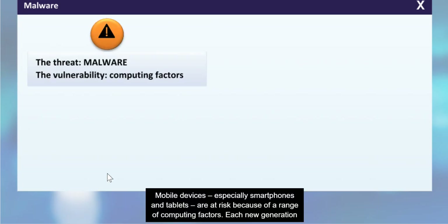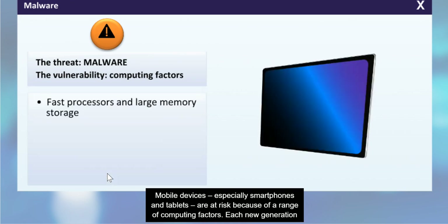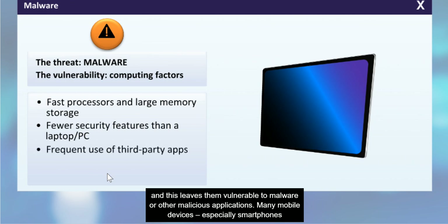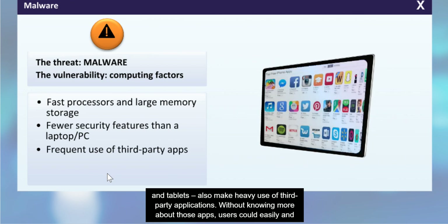Mobile devices, especially smartphones and tablets, are at risk because of a range of computing factors. Each new generation of devices is increasingly powerful. Modern devices perform many of the functions of a full computer with large memory storage that holds a great deal of data. But these devices generally have fewer security features than a laptop or personal computer, leaving them vulnerable to malware or other malicious applications. Many mobile devices also make heavy use of third-party applications. Without knowing more about those apps, users could easily and unknowingly offer access to sensitive information or download malware onto their device.